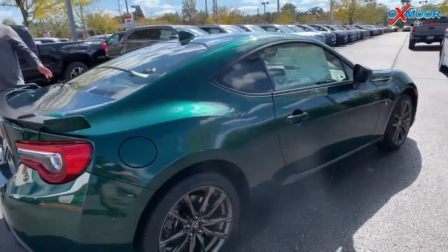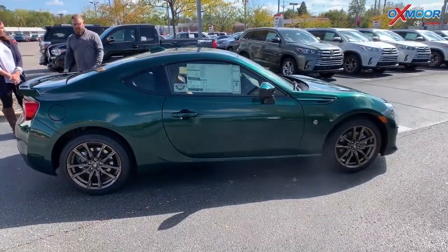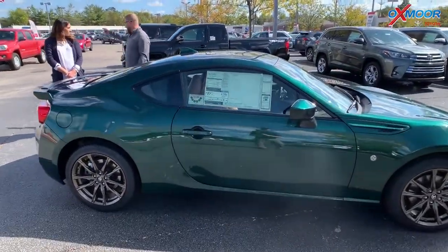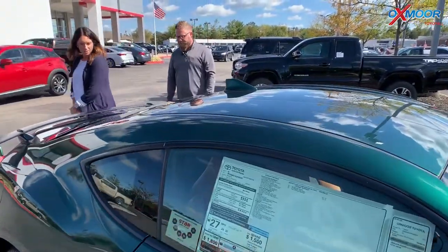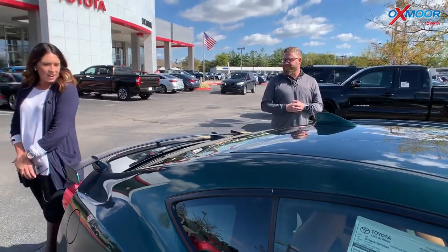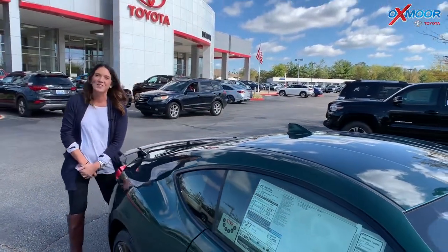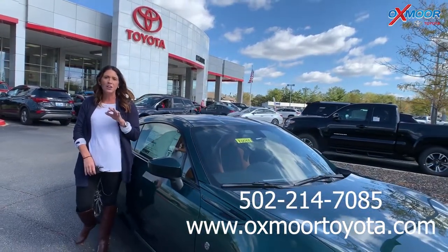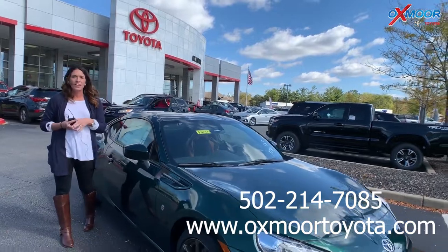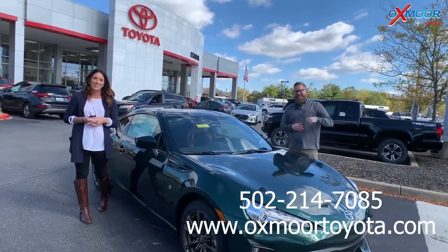There's not a ton of these in the U.S. — we were lucky enough to get one. If you want a fantastic little race car that's not really expensive, it's not the Supra — this is the one to get. Thanks, Chuck. If you have any questions on this vehicle, feel free to let us know. The best phone number is 502-214-7085. Make sure to check out our new Express Store on our website at oxmoretoyota.com. Thanks guys, and we'll see you all next week!